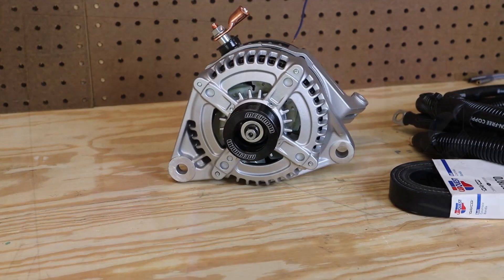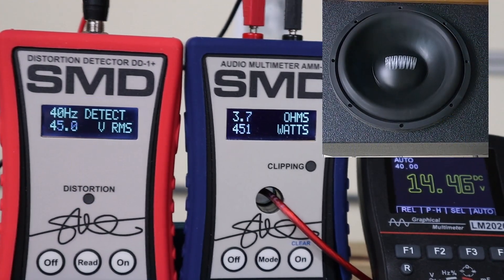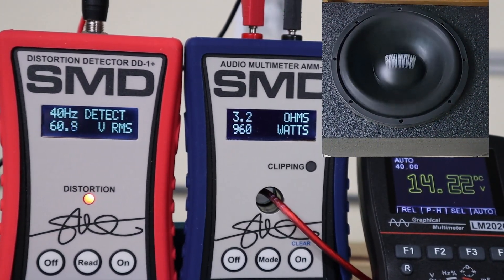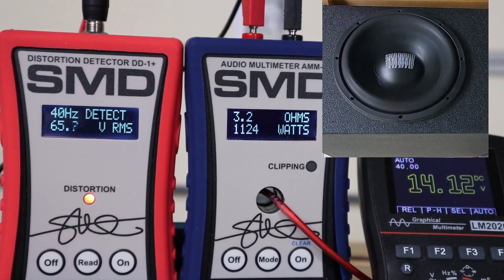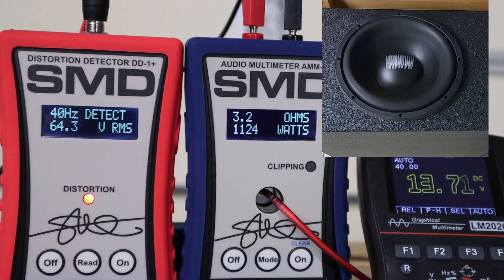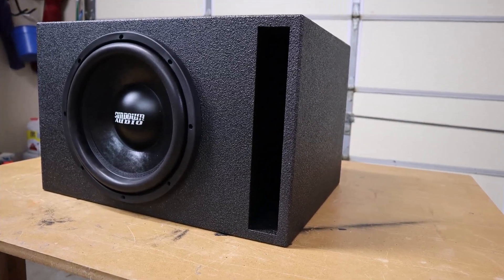Let me show you one more thing before we wrap up. I want to see how this amp does when it's hooked up to a subwoofer, because nobody buys an amp to hook it up to resistors — we hook it up to subwoofers and we play music. Oh, that was awesome! This Sundown Audio subwoofer is only rated for 500 watts and it is an absolute beast.